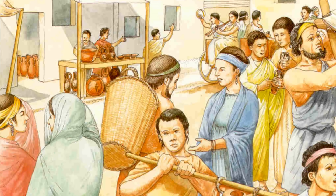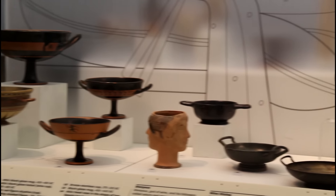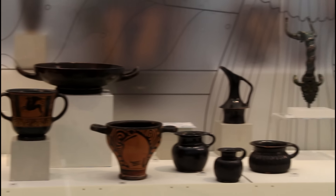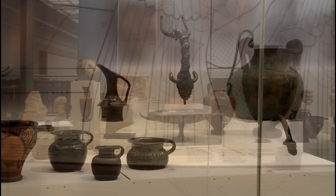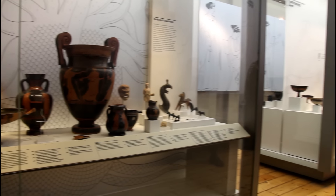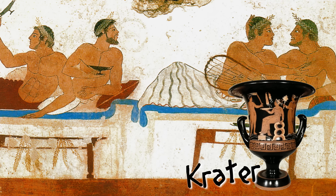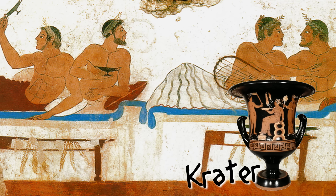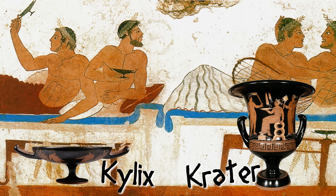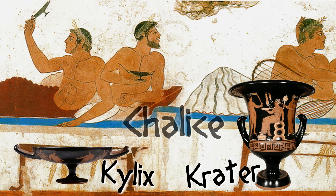The shape of pottery tells us something about its use. These, for example, are very masculine pots and shapes, used for drinking at gatherings called symposia, where men would gather, drink, and debate. At a symposium, large pots called craters were used to serve wine, and a smaller, flatter pot called a kylix was used to drink the wine. Incidentally, this is where we get the word chalice from.